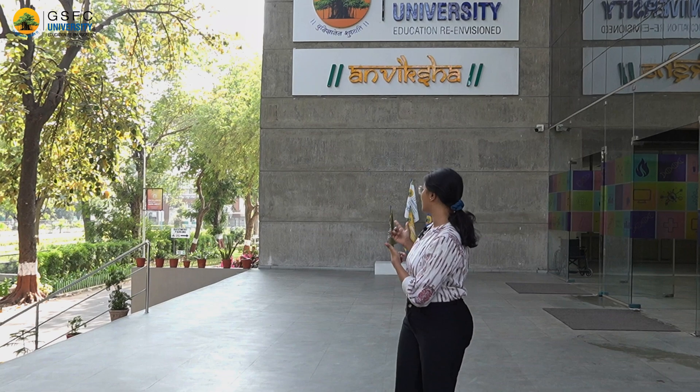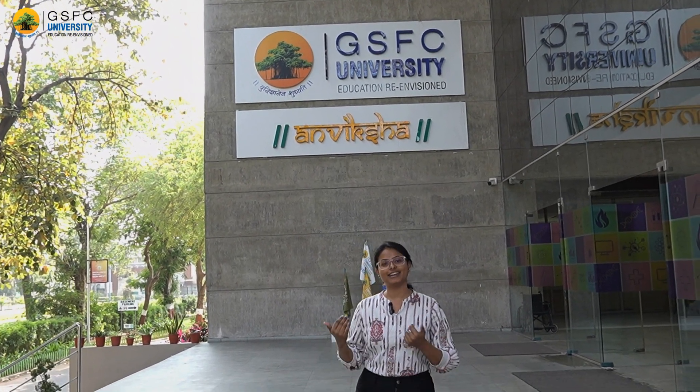Hi everyone, I'm Gadi and welcome to GSFC University. Today I'll be taking you on a chemistry lab tour. The building I'm standing in right now is complete and it hosts multiple specialized laboratories. So come on, let's go.